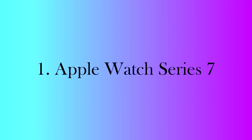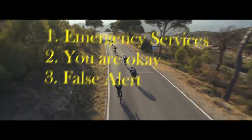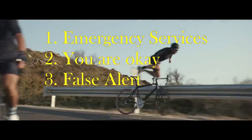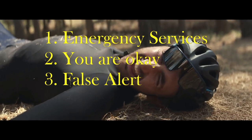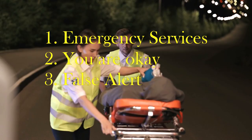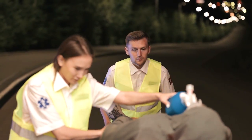Number 1: Apple Watch Series 7. We start our list with the best smartwatch money can buy right now, which is the Apple Watch Series 7. It comes with a fall detection feature that can automatically detect hard falls. Whenever you fall wearing the watch, it presents you with three options: call emergency services, confirm that you fell but are okay, or tell the watch it was a false alert.